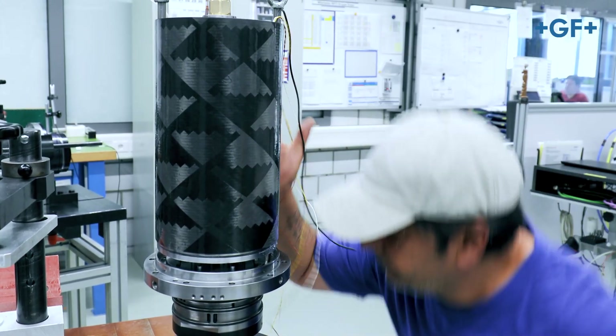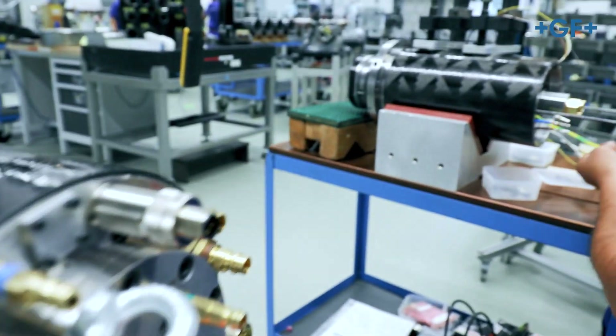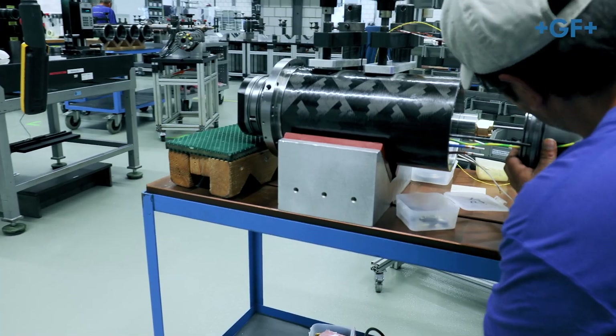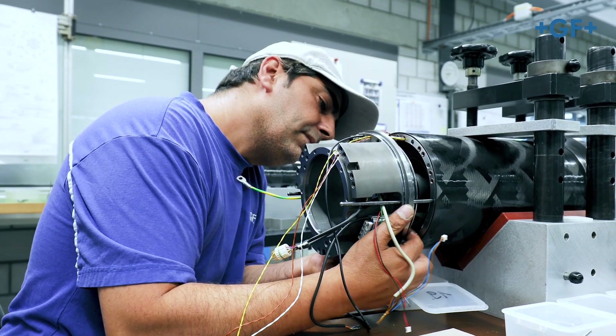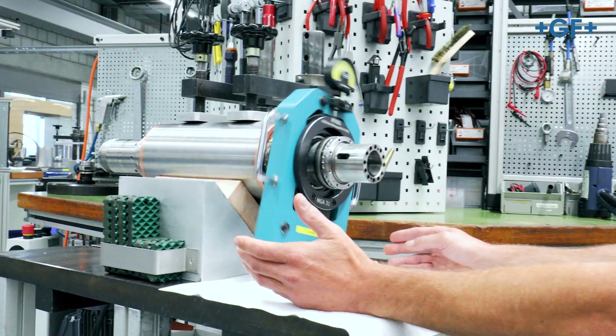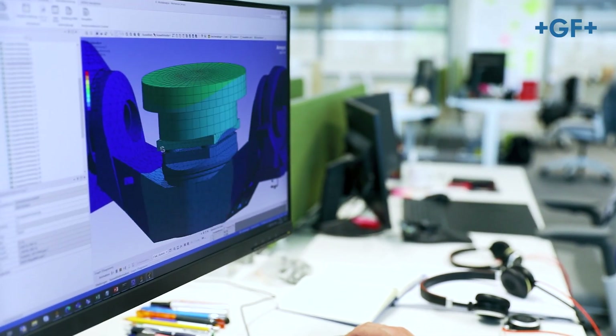The machines made here naturally don't build themselves and for this task, we have our employees to thank. We pride ourselves on the high qualification, expertise, and performance of our workers, and we couldn't do any of this without them. Here, we assemble the most essential strategic components of the machines, such as the very well-known Steptec spindles, as well as the rotary turntables equipped with torque motors.